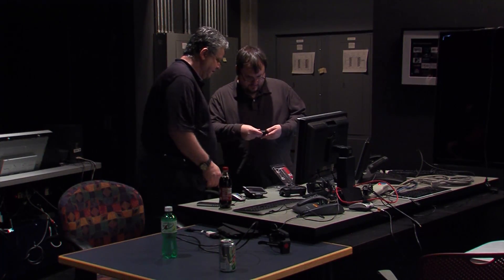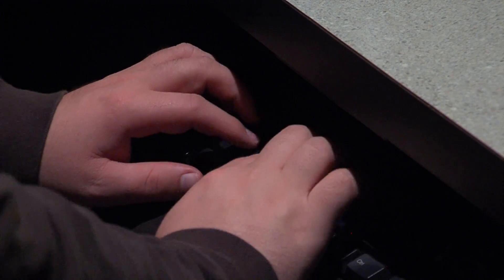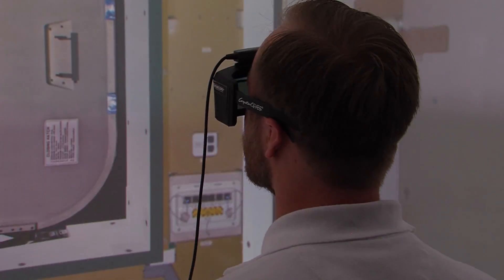In a dark room inside Howe Hall, a group of Iowa State researchers is getting ready to explore the International Space Station. But they won't need to leave the room to do so — they just need a few keystrokes and a pair of 3D glasses.